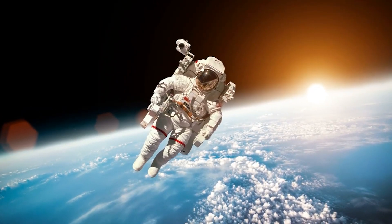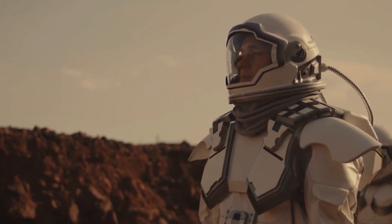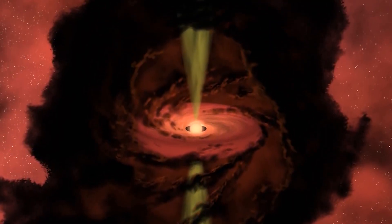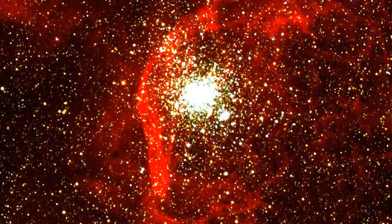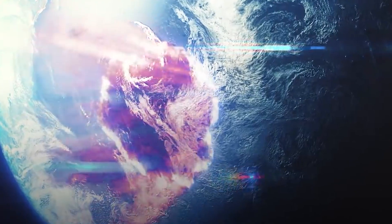A space-time animation created with new data and data science techniques depicts how a series of supernovae that first exploded 14 million years ago pushed interstellar gas outward, creating a bubble-like structure with a surface ripe for star formation. The researchers discovered that about 14 million years ago, a series of approximately 15 catastrophic stellar explosions known as supernovae began near the center of the local bubble. The supernova explosions triggered a shockwave that swept up a shell of dense, cool gas — which is the surface of the local bubble.